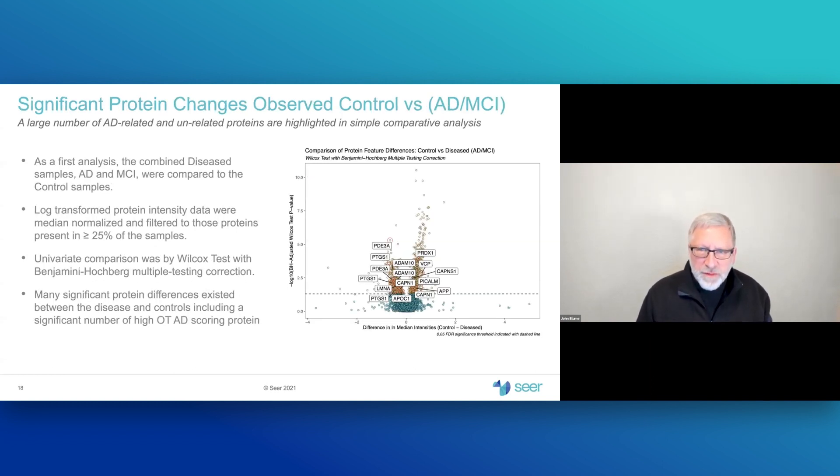We now perform direct comparison of subject groups using a non-parametric Wilcoxon test to look at differences between control and disease — here, Alzheimer's disease and MCI combined. The volcano plot on the right-hand side shows the difference in log values between groups versus their multiple testing adjusted p-value. Anything above the line represents a significant difference. There are many proteins significantly different between disease and control, including many high open-target-scoring proteins.